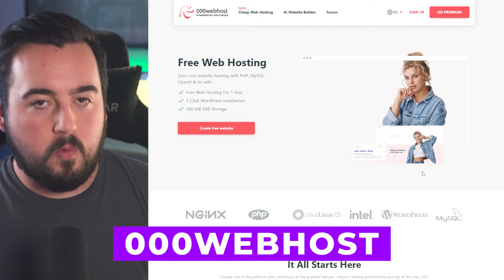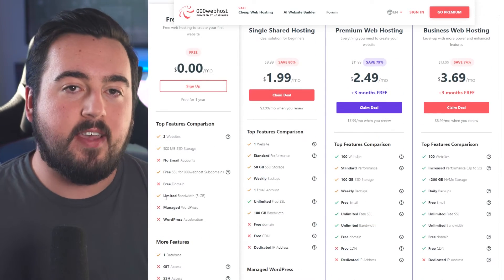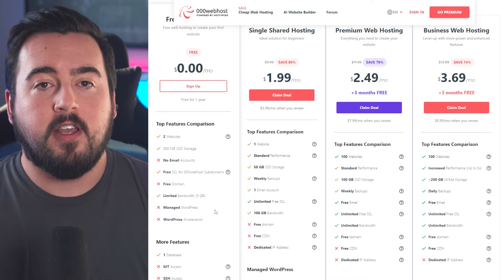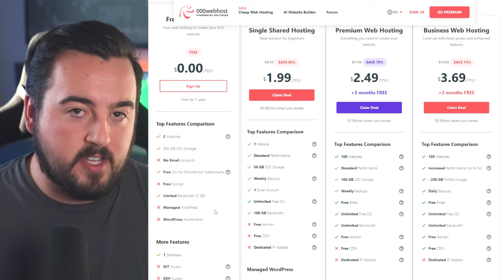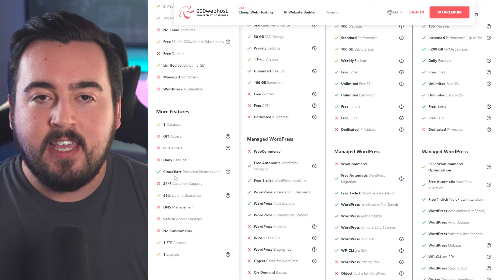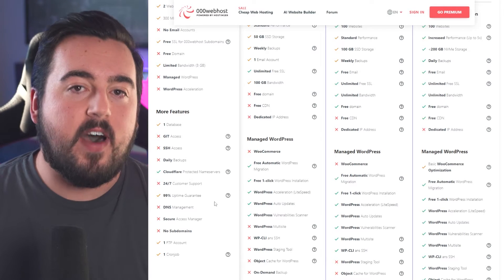First up is 000webhost, with their free plan offering 300 megabytes of disk space, 3 gigabytes of bandwidth, and 24/7 customer support. It's perfect for hosting single websites. Enjoy Cloudflare Protected Name Servers, a 99% uptime guarantee, an ad-free experience, and FTP access for seamless file transfer.